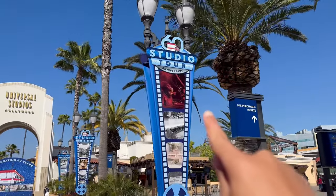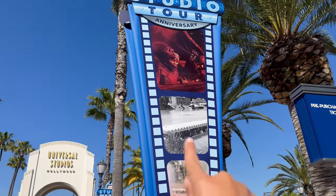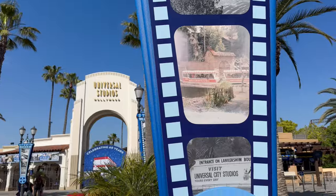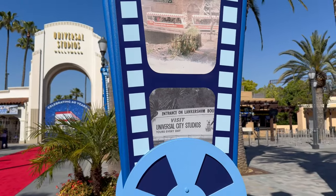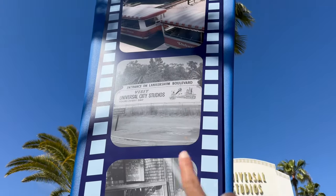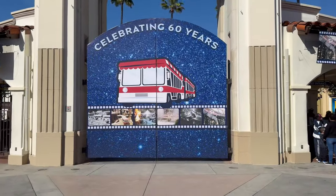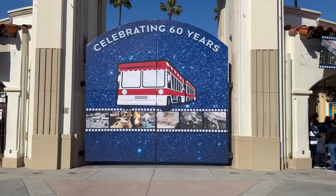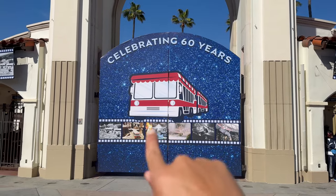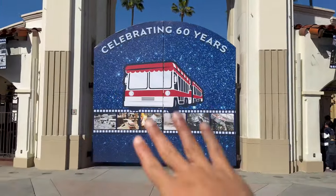You can see they decorated the banners here with iconic moments of the studio tour, from Parting of the Red Sea to King Kong. This looks like the Six Points Texas area, the old Universal Studios sign, and other iconic images. Super Nintendo World bunting is off and now the 60th anniversary bunting is on. The Glamour Tram is chillin', as well as some more images and nice banners on top of the entrance there. I love this diamond celebration — nice blue.